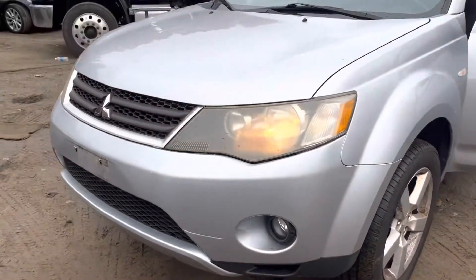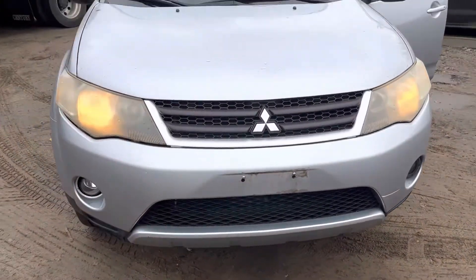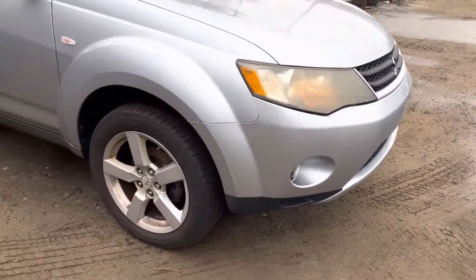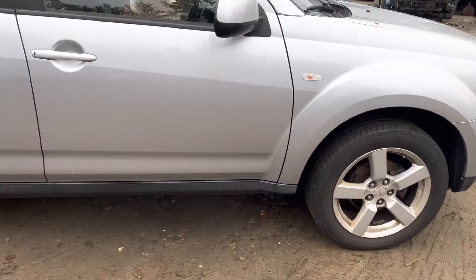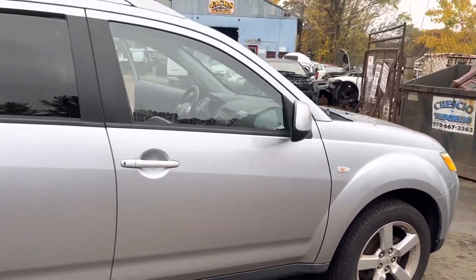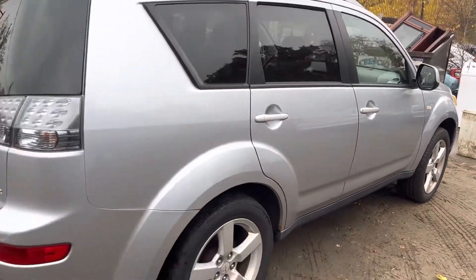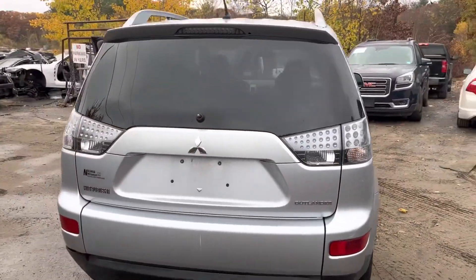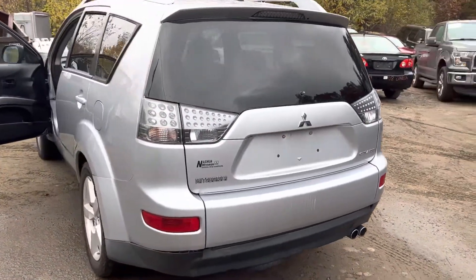2007 Mitsubishi Outlander. Car starts, sounds good, runs fine. Headlights are good. Front bumper, grille, and hood are all good. Headlights and fender look good. Rear passenger doors, glass, and mirror are good. Rear bumper, taillight, and lid are all good too — just missing the little wiper blade. Other taillights are good as well.